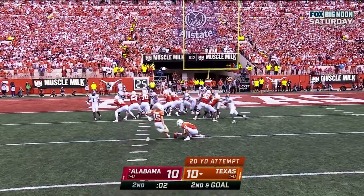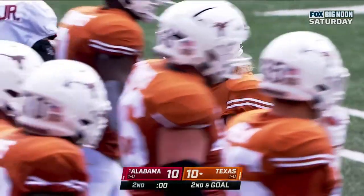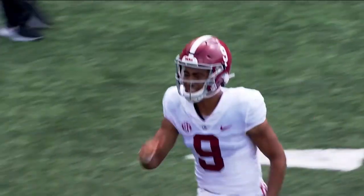For the lead — bad snap. He snapped it, he hooked it. Second and ten.